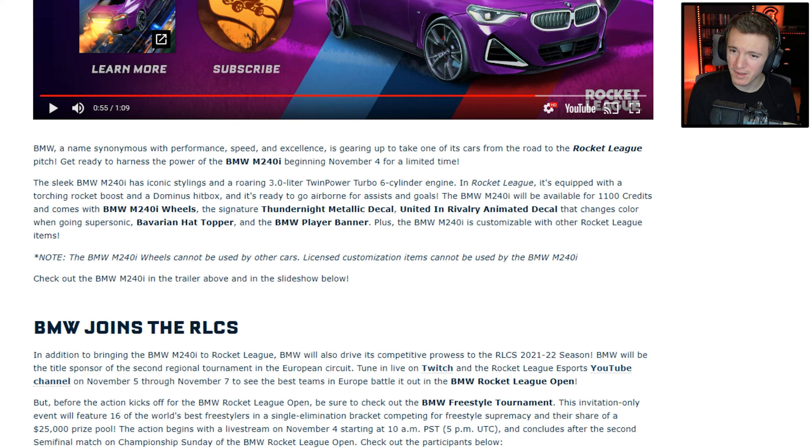The BMW M240i will be available for 1,100 credits and comes with BMW M240i wheels, the signature Thunder Knight metallic decal, the United in Rivalry animated decal that changes color when going supersonic — that's cool — the Bavarian hat topper, and the BMW player banner. The BMW M240i is customizable with other Rocket League items, however the BMW M240i wheels cannot be used on any other cars, and licensed customization items cannot be used by the BMW M240i.